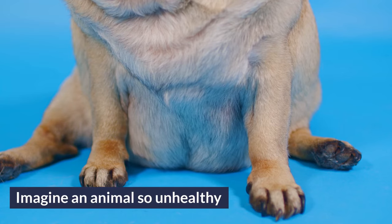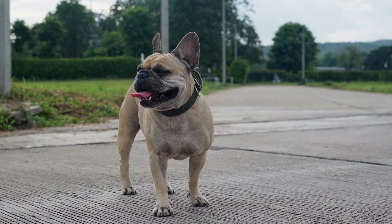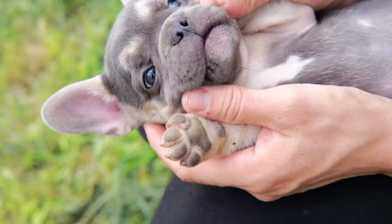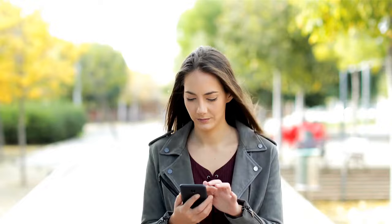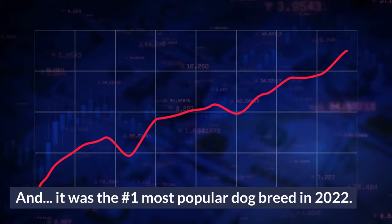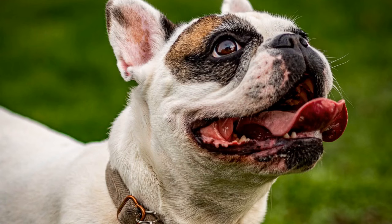Imagine an animal so unhealthy it can barely walk down the block without overheating, one that routinely passes out from heat stroke, that struggles to breathe, eat, and drink normally, and can only give birth by C-section. Would it surprise you to learn that humans intentionally created this creature? And it was the number one most popular dog breed in 2022. I'm talking about the French Bulldog.